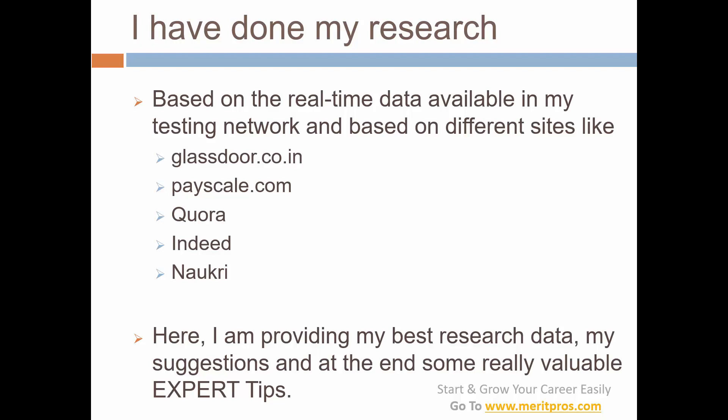Now let's look at my research and some background information based on salaries of different software testers. I know based on my testing network, and I have done research as well. I used different sites like Glassdoor, Payscale, Quora, Indeed, and Naukri — all well-known sites in India. Based on all this I have done my research and I'm providing my best research data and suggestions here.